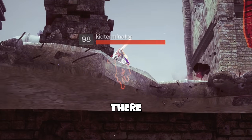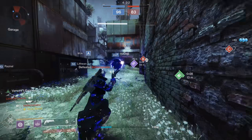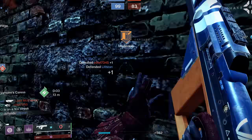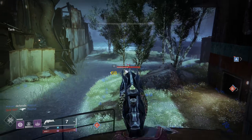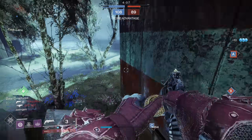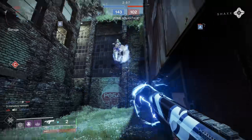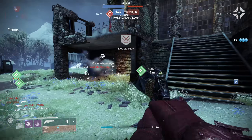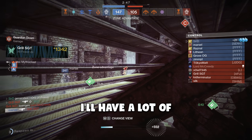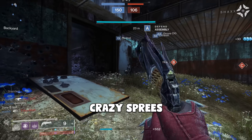Kind of messed myself over there. Somehow this is going even better than Rumble. Admittedly, the people I'm playing against are worse — the people I was playing in Rumble were, for the most part, pretty good. I definitely don't think I'll have a lot of kills this game because we beat them pretty quickly, but I had some crazy sprees with this thing.